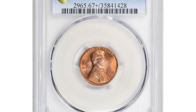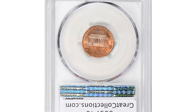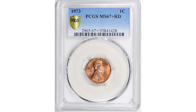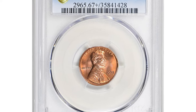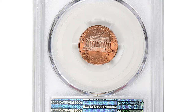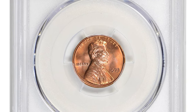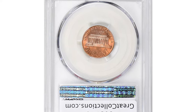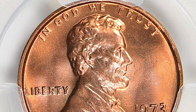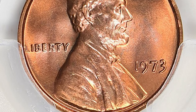Since the 1973 Lincoln cent in Mint State 67 Plus Red condition — the 1973 Lincoln cent is a common coin, minted in large numbers and easily found in circulation or through coin dealers. However, in MS67 Plus condition it is considered a higher grade coin, which can increase its value significantly, especially if it has a full strike without any blemishes or scratches. This amazing cent ended up selling for $3,712.50 at Great Collections auction.